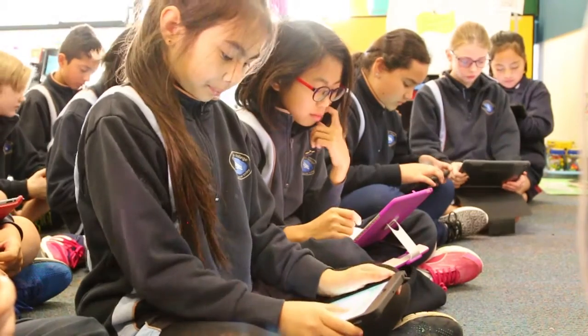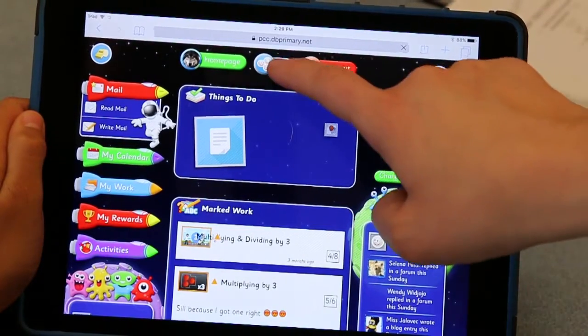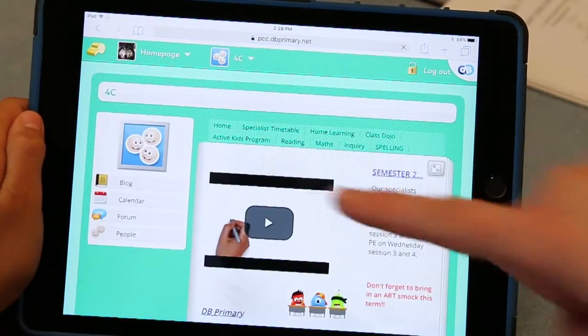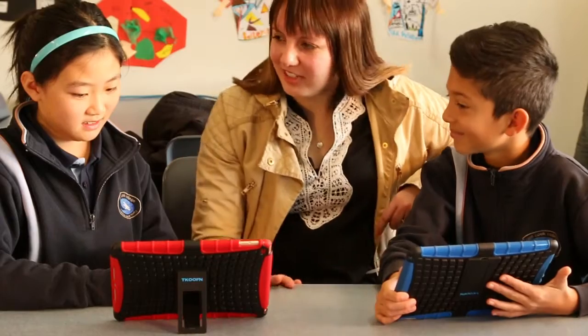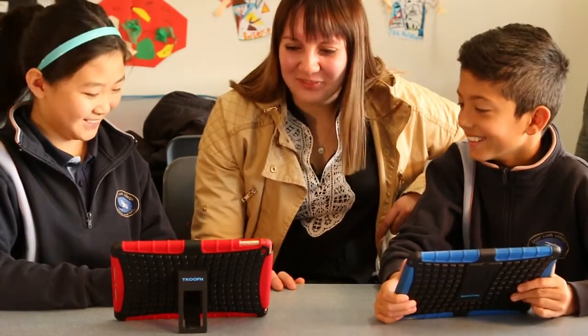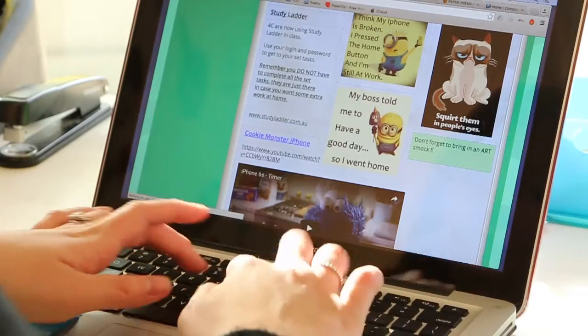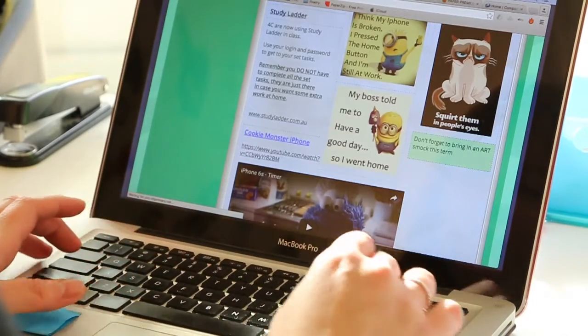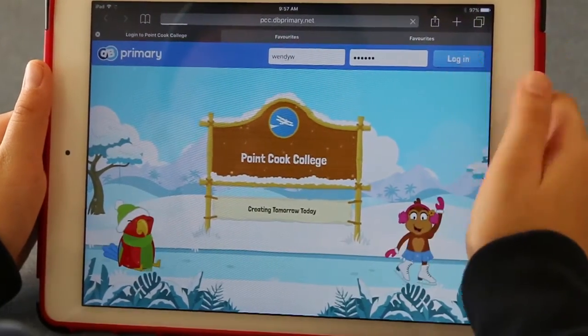In my classroom we aim to use DB Primary in a number of ways. We use the community homepage as a notice board which gets updated daily, weekly, or each term depending on what's happening at the school. So if we have curriculum days, excursions, extracurricular activities, or home learning, we update it. It gives me the chance to remind students of what's going on in our class and also gives parents the opportunity at home to see what we're learning.